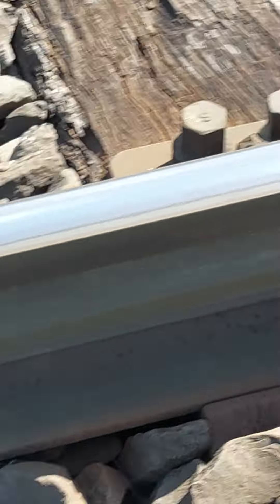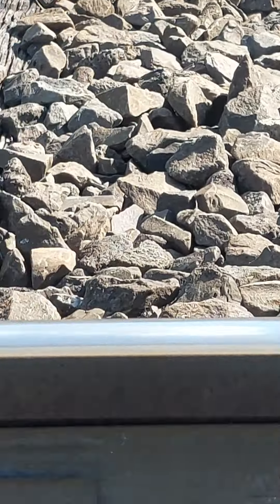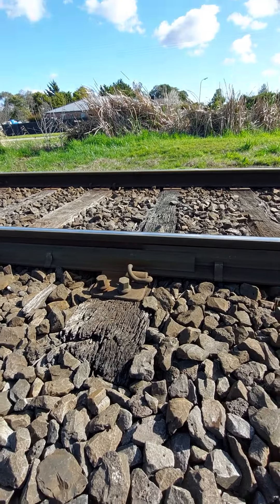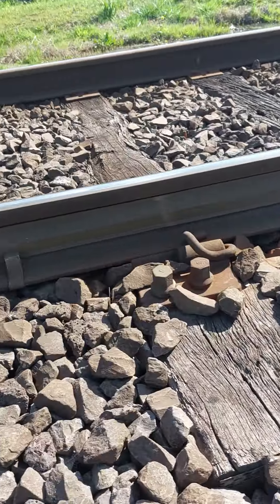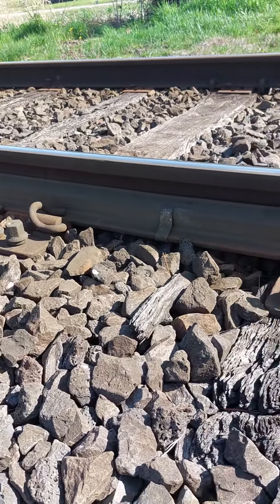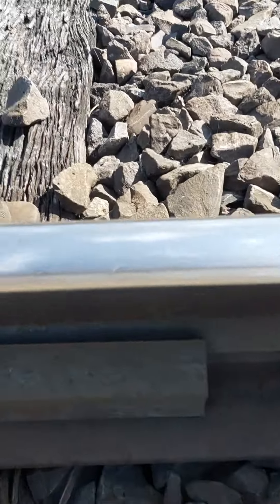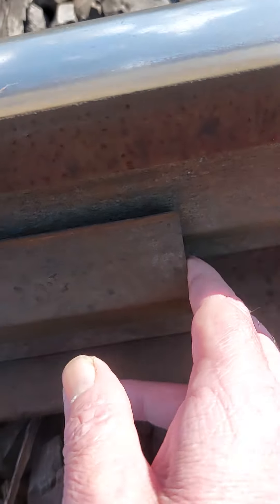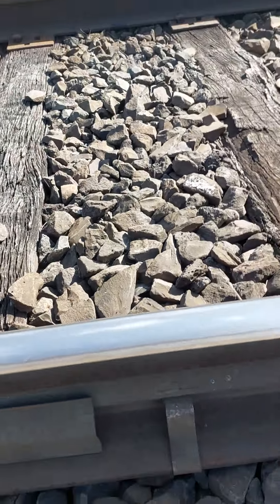They also have these — they're showing up there — kind of a weird kind of strapping along the corner here. Almost like angle iron. Very thin. Unusual.